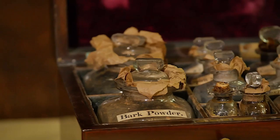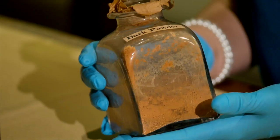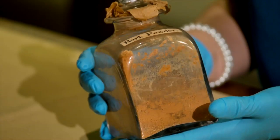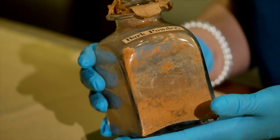It includes many different bottles containing herbs and salts used for treating a range of different ailments. So let's have a look at a few examples. This bottle contains bark powder. There are two different types of bark powder commonly found in these boxes. The first is Peruvian bark. This was used as an antipyretic for treating fevers, and the active ingredient was quinine, which is a very famous anti-malarial.